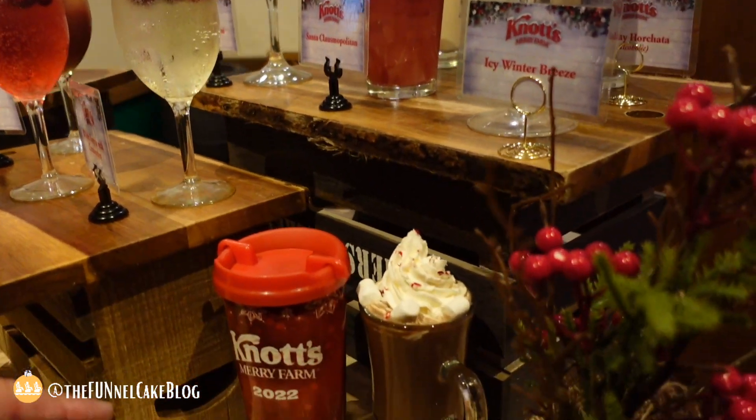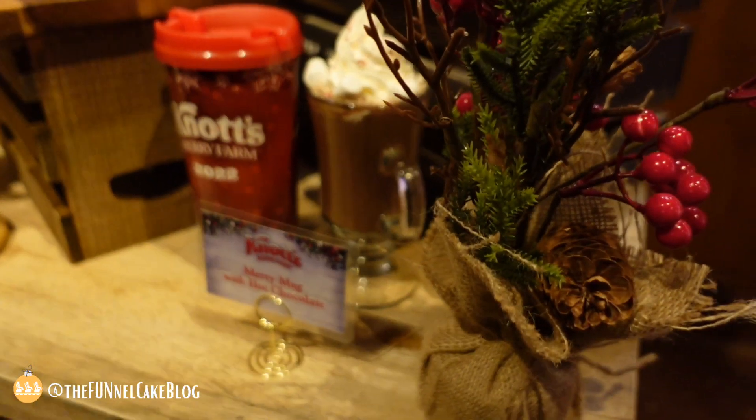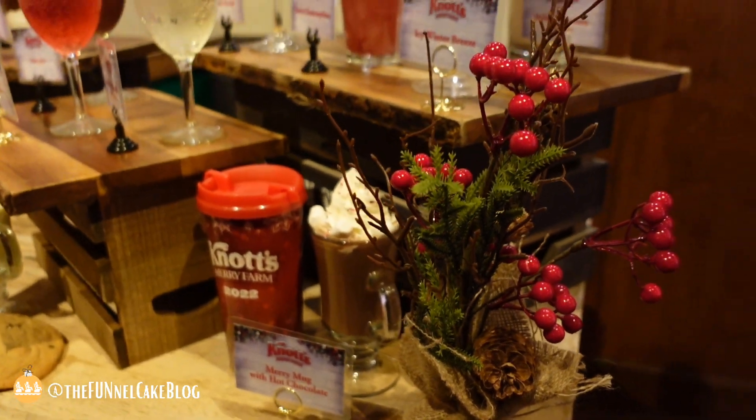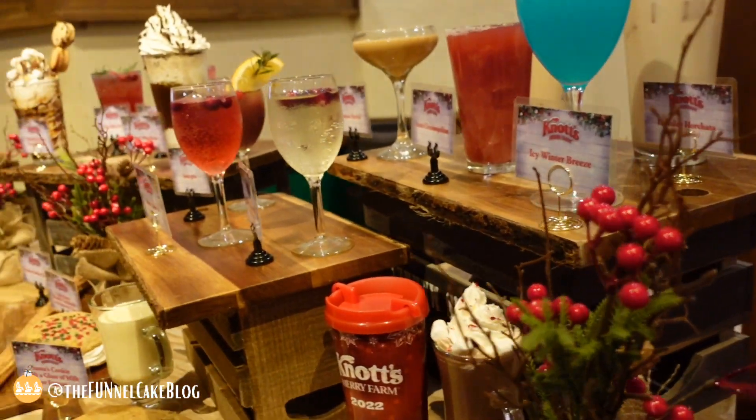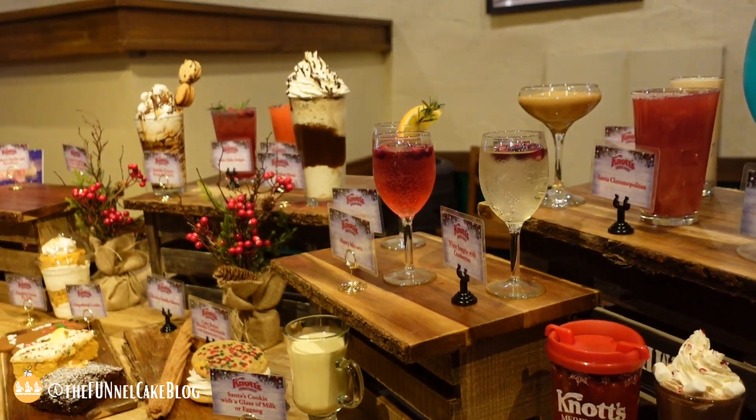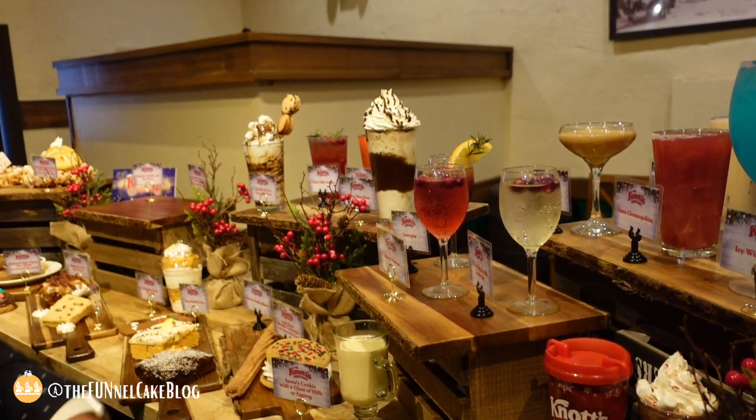Everybody's got to get a Merry Mug this year. When you purchase your mug at the beginning of the day, you can drink hot chocolate free all day — you can't beat that. And if the kids are in Santa's cabin, make sure you come by and get cookies and milk for the kids.